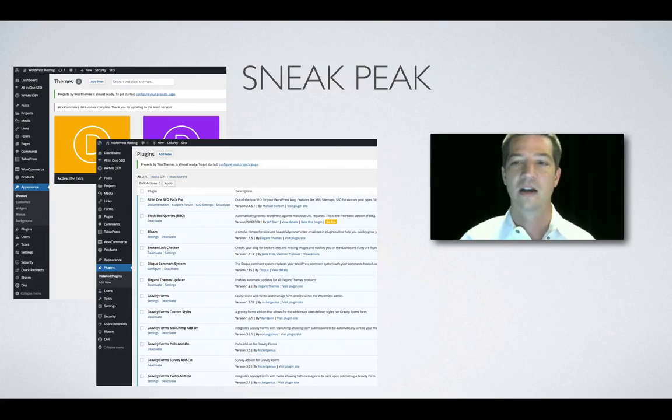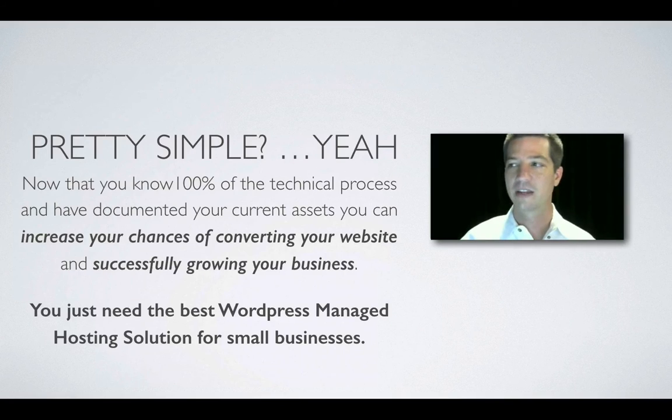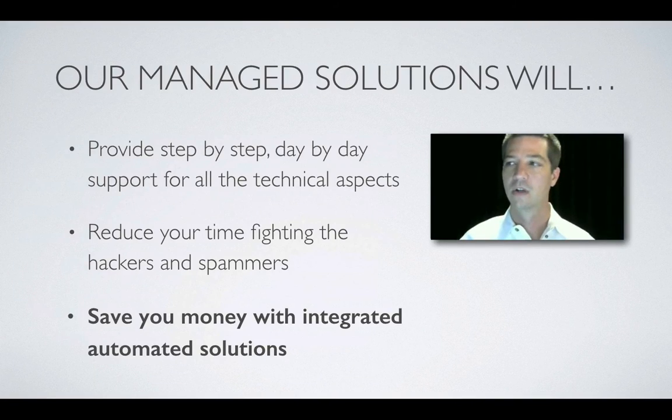Here's a sneak peek at a basic web design solution — this is what the professionals use. They use licensed, supported plugins like the Divi theme by Elegant Themes, which is a framework. Now that you know the technical process and have documented your current assets, you can increase your chances of successfully converting your website and growing your business. You just need the best WordPress managed hosting solution for small businesses — we provide step-by-step, day-to-day support for all the technical aspects, reducing your time fighting hackers and spammers.